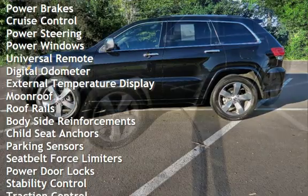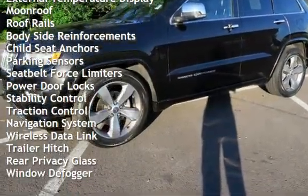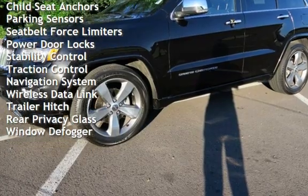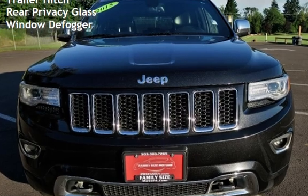Additional features include power brakes, cruise control, power steering, power windows, universal remote, digital odometer, external temperature display, moonroof, roof rails, and body-side reinforcements.